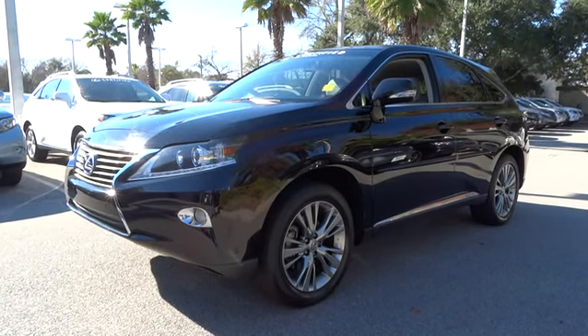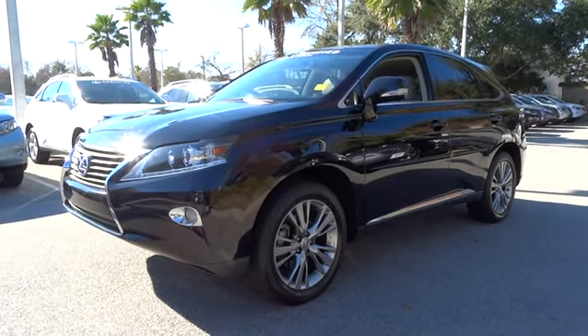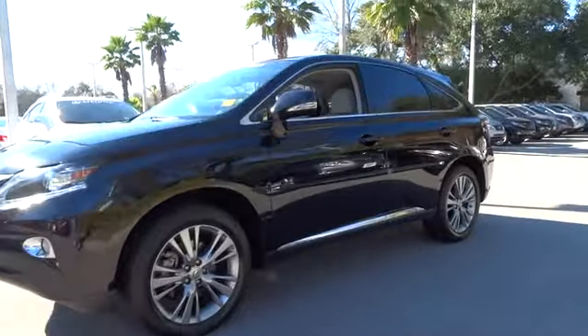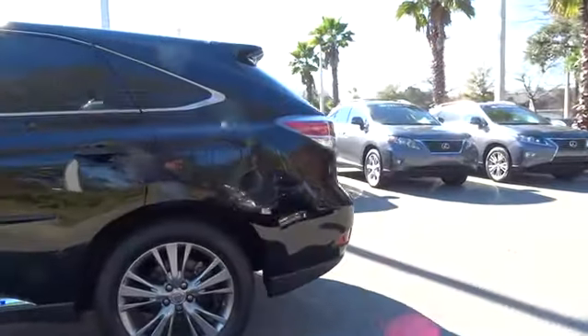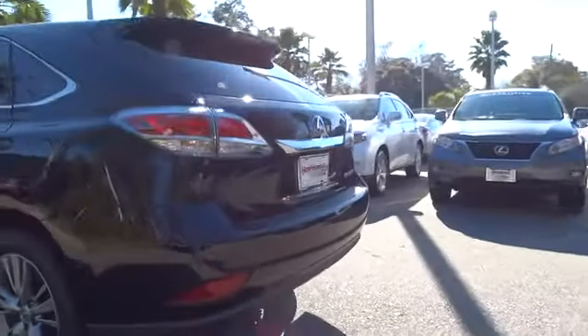The 2013 RX450H. The RX450 Hybrid sports the innovative ECO mode, allowing your vehicle to consume less energy and regulate the throttle response for even more acceleration.